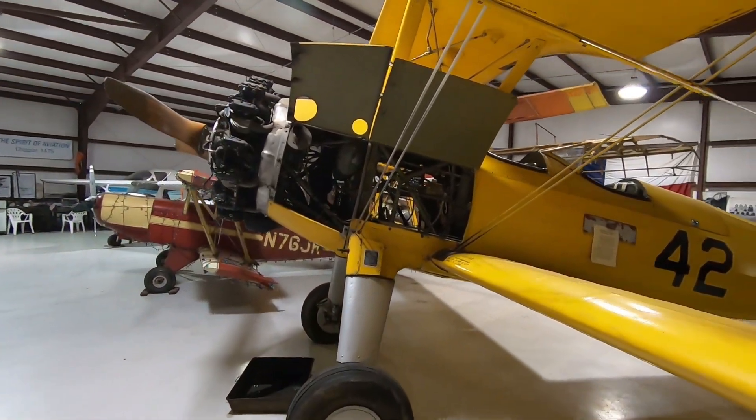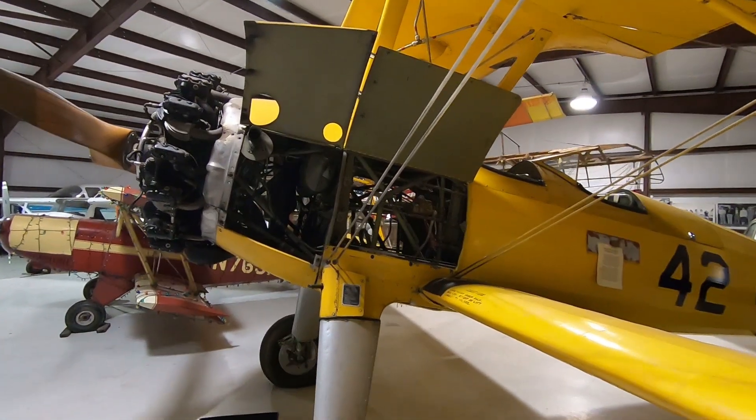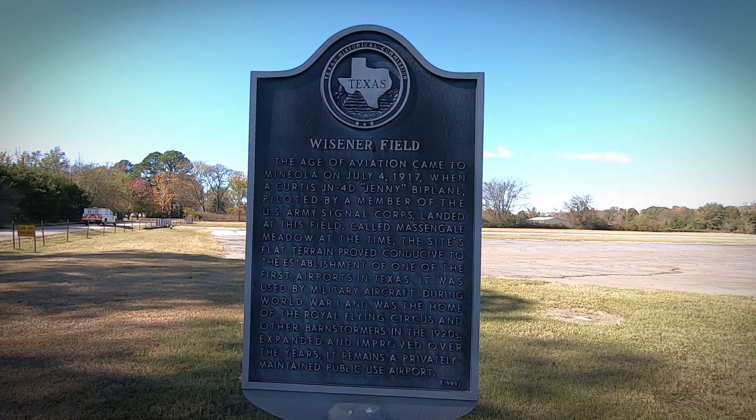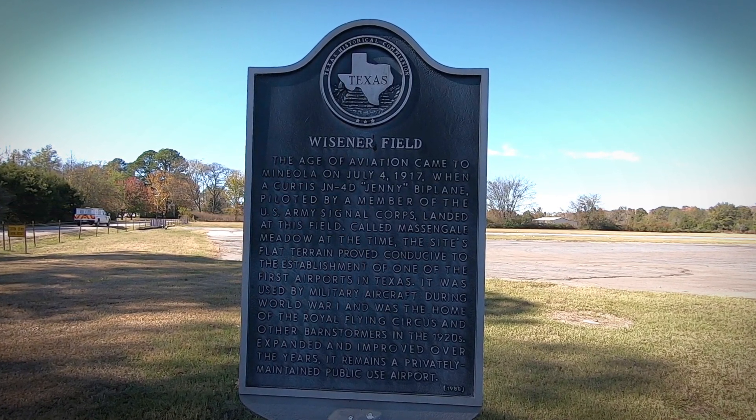They also have low-cost hangar rental rates for all aircraft types, including business, personal, antiques, warbirds, home-built, ultralights, and helicopters.